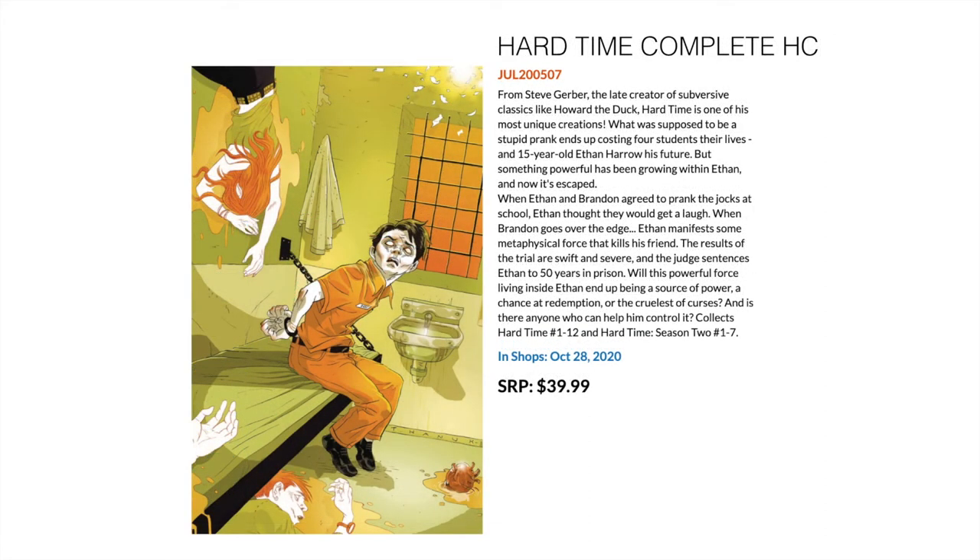Then we have Hard Time Complete Collection hardcover, a series from the early 2000s. I remember reading this in floppies and really enjoying it — it felt more like a Vertigo book than a standard DC superhero book. My memories of this are really good. It collects the full Hard Time 1 through 12 and then Season 2, issues 1 through 7.